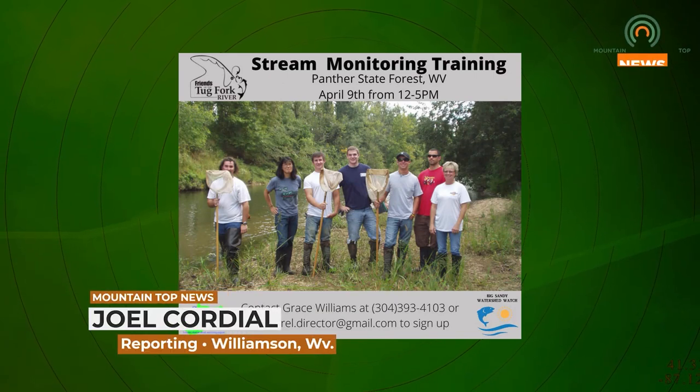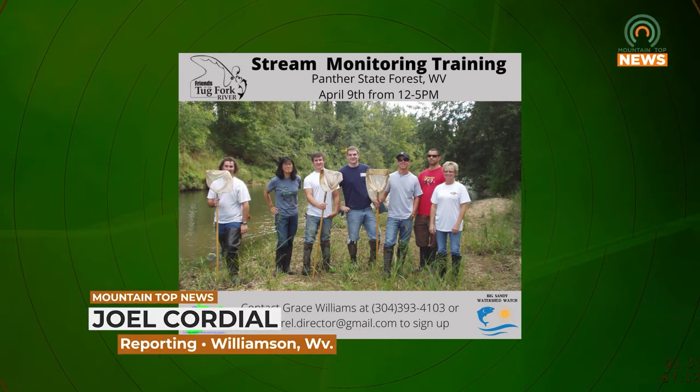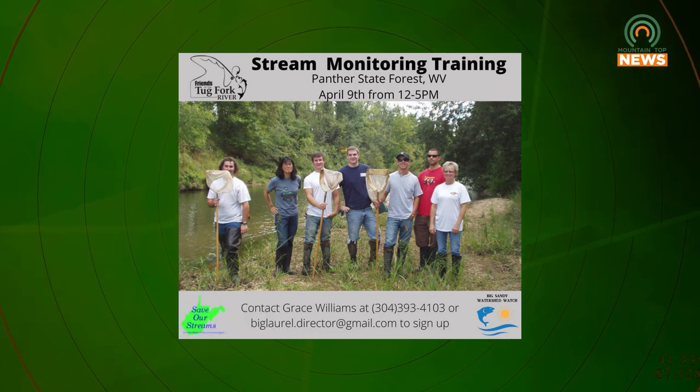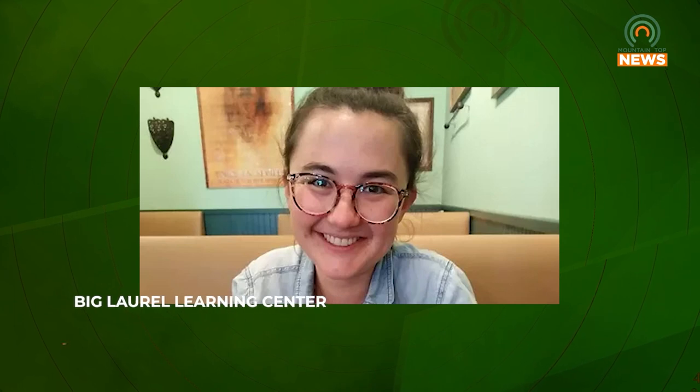Friends of the Tug Fork River will be at Panther State Forest April 9th to teach stream monitoring for free. Monday, we spoke with Big Laurel Learning Center Director Grace Williams about the event.